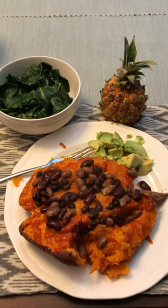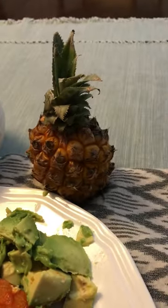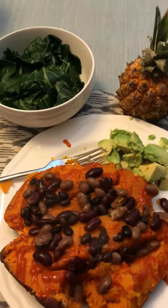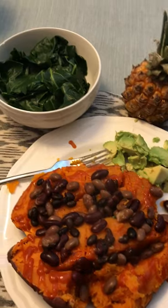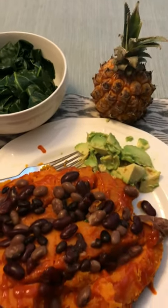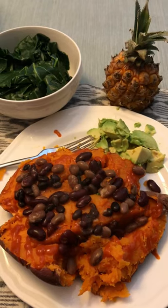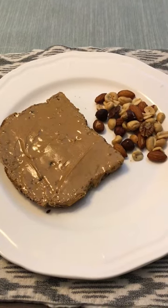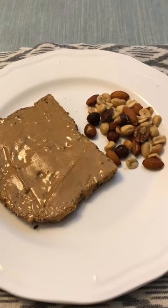Then at 6:30 I had my second meal. I had a huge sweet potato with some beans. Actually before that I had a little pineapple. Then I had a big sweet potato with beans and greens on the side and some avocado on the side. So that was a really tasty, satisfying, healthy meal. Oh and I also put hot sauce on the sweet potato — I love putting hot sauce on the sweet potato. Then for dessert I had a piece of bread with peanut butter and some mixed nuts.